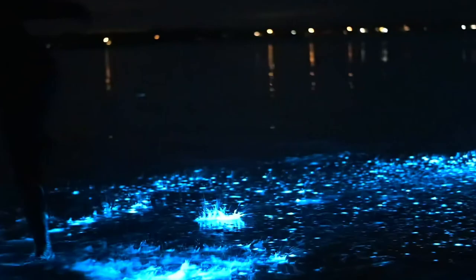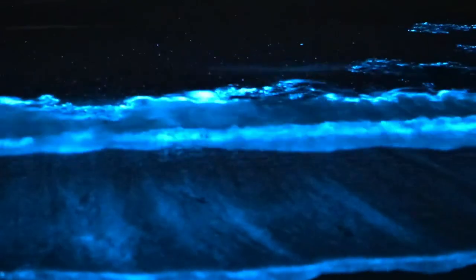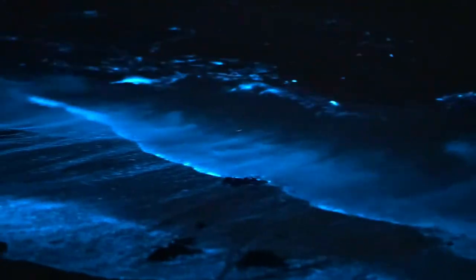Next we travel to the Maldives, specifically Vadhu Island, where glowing blue waves create an almost otherworldly effect. The warm, nutrient-rich waters of the Maldives create a thriving environment for these organisms, making it one of the most magical bioluminescent spots. Then there's San Diego, California, where a seasonal red tide can sometimes cause bioluminescent displays. Although unpredictable, when conditions are right the waves near San Diego light up with brilliant blue hues. Other famous bioluminescent beaches can be found in Jamaica, Australia, and Japan — each offering a unique experience.